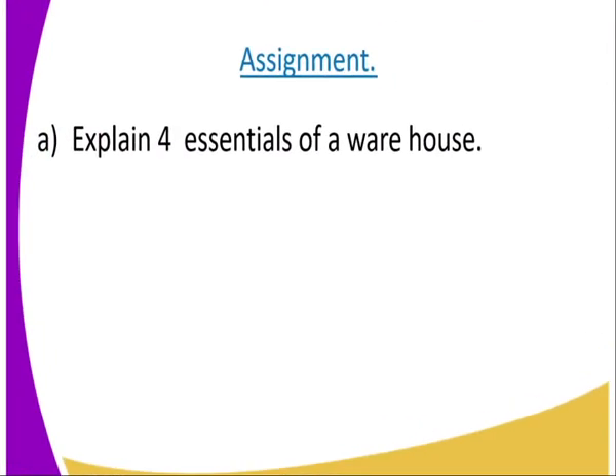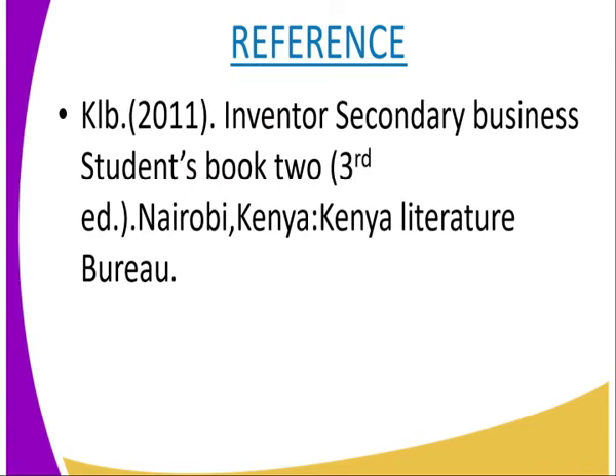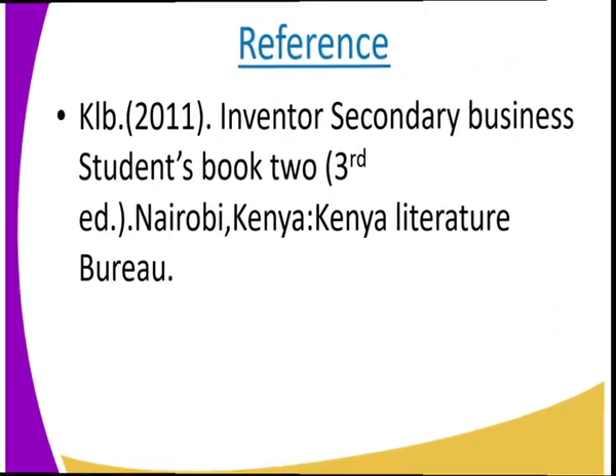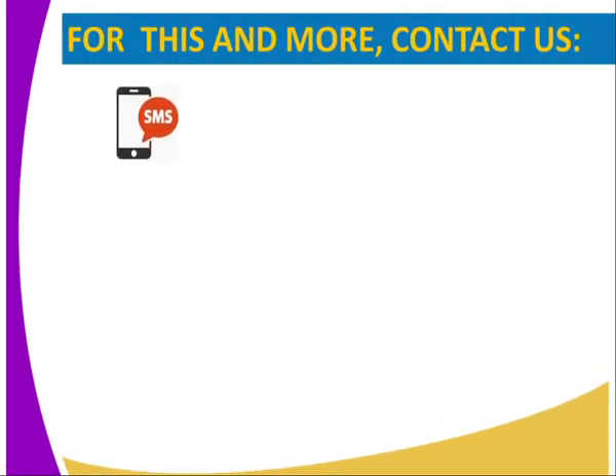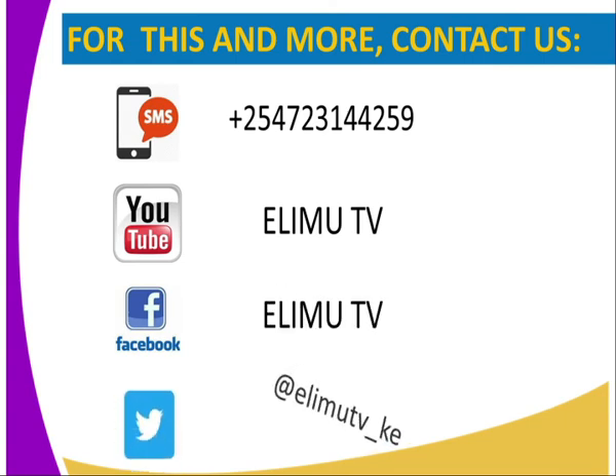Assignment for today: explain four essentials of a warehouse. For the reference for today's lesson, visit the KRB 2011 Inventor Secondary Business Student Book, that edition. You can also contact us through SMS, YouTube, Facebook, and Twitter. Stay tuned to your link to learning.